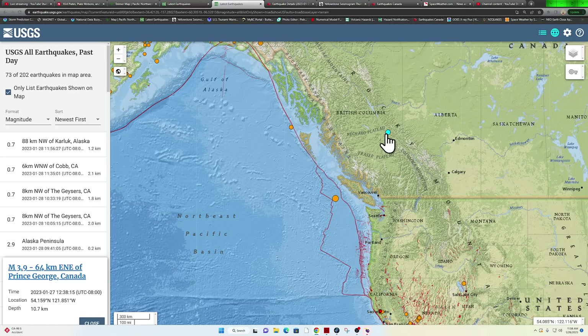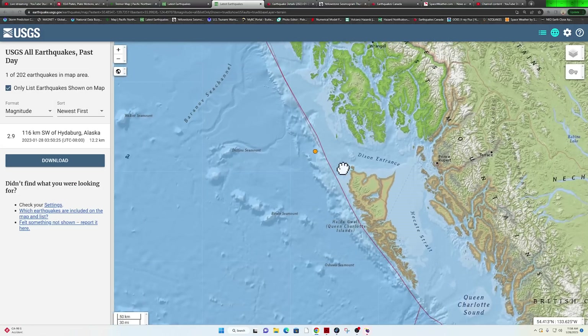This originally came in as a mid four-pointer. Also seen some activity up here around the northern end of the Cascadia subduction zone, also the plate boundary up here along the Pacific and the North American plate.